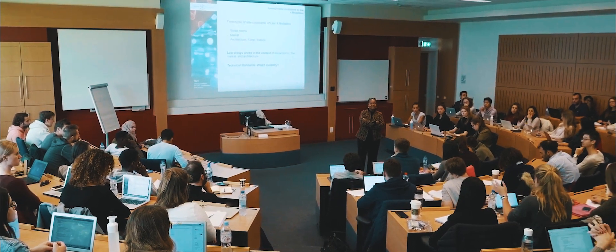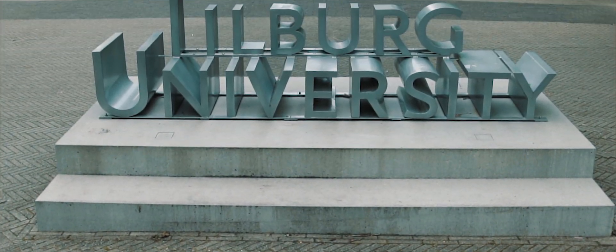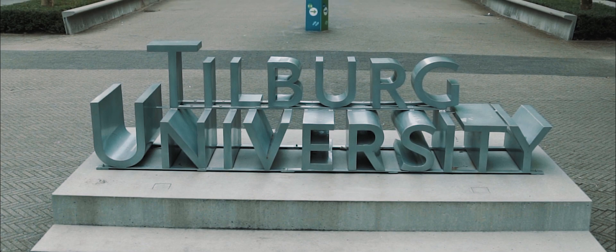As you can see, there are plenty of interesting places at the university. There are places to study, places to hang out, and places to eat. We cannot wait to welcome you here. See you soon!